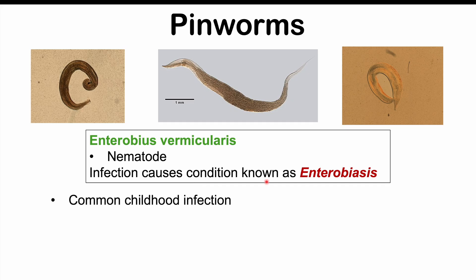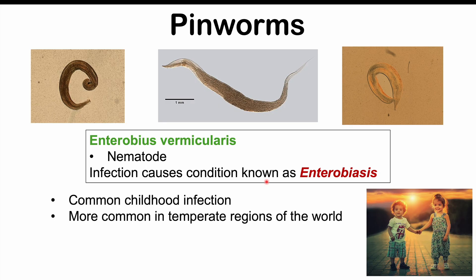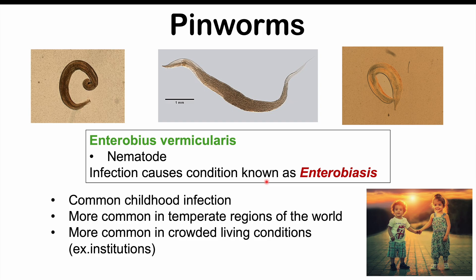Pinworm infections are common childhood infections, and they're more common in temperate regions of the world and in crowded living conditions like institutions. We can get them from places like daycares — anywhere where there's crowding of especially young children, where there's not a lot of hygiene, and where there may be a lot of putting hands into the mouth. That type of transmission involves the transfer of eggs.